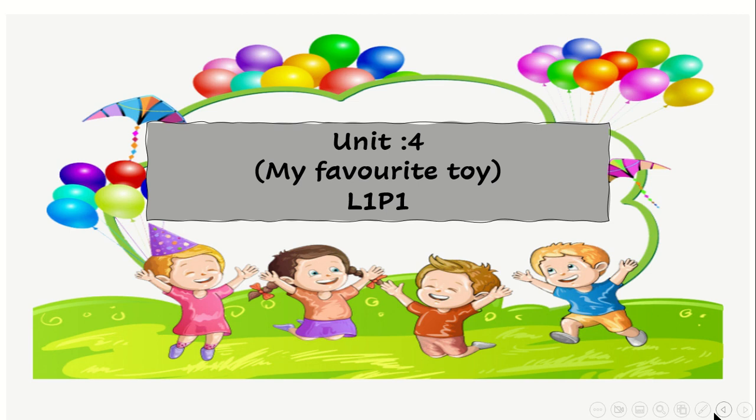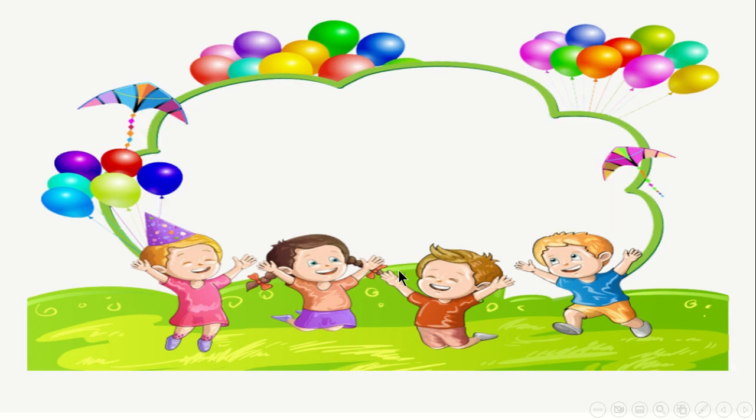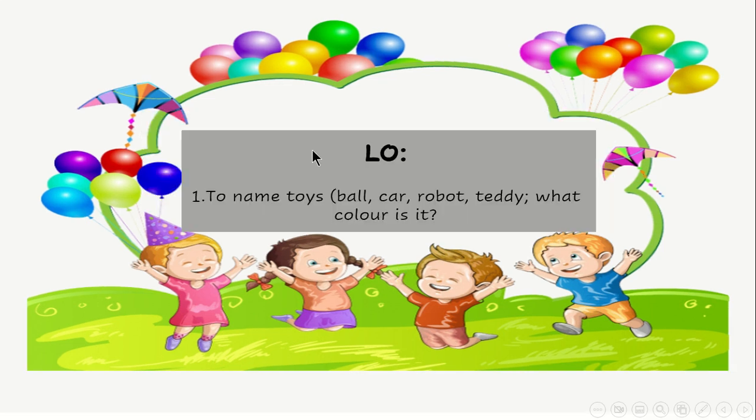Good morning, my students. Are you ready for the new unit? Unit number four. What is the title of unit number four? Let's see. My favorite toy. What does it mean, my favorite toy? You will see later.